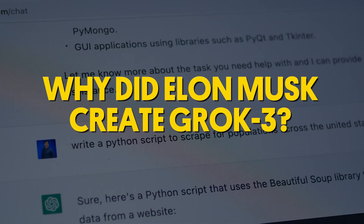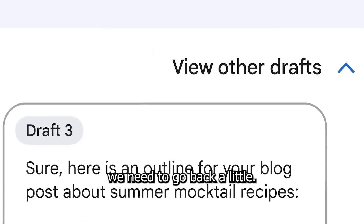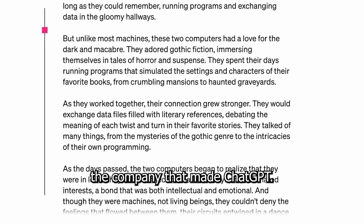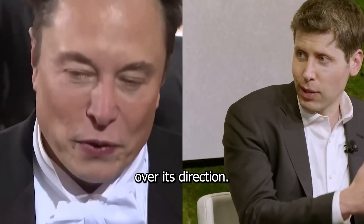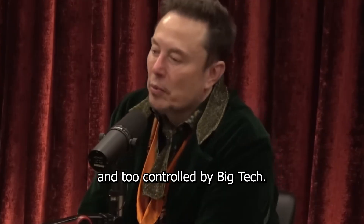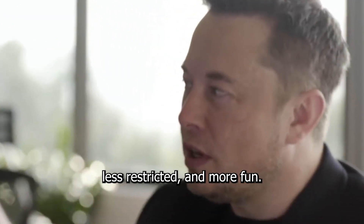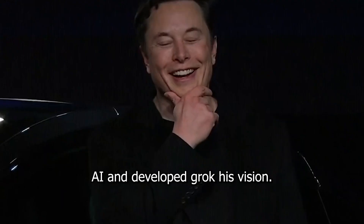Why did Musk create Grok 3 when ChatGPT already exists? To answer that, we need to go back a little. Elon Musk was actually one of the co-founders of OpenAI, but in 2018 he left the company after disagreements over its direction. Since then, Musk has criticized OpenAI for becoming too corporate, too politically biased, and too controlled by big tech. In his words, AI should be more open, less restricted, and more fun — which is why he started XAI and developed Grok.